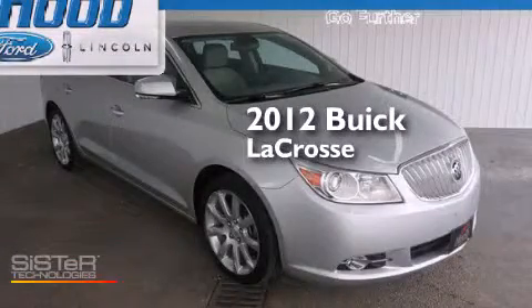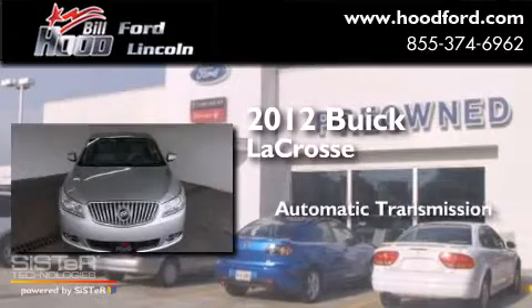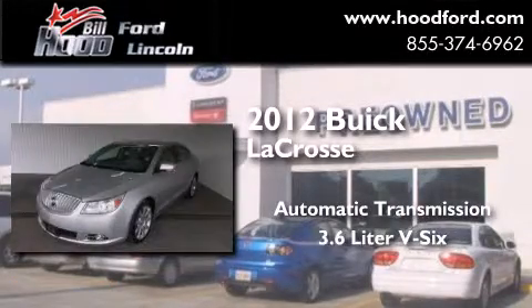This is a 2012 Buick LaCrosse. This four-door sedan has an automatic transmission and a 3.6-liter V6.